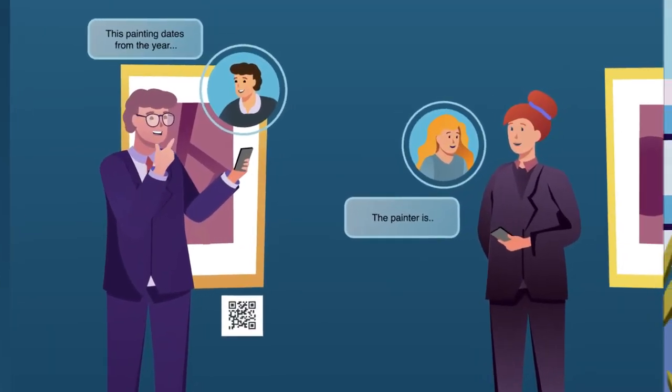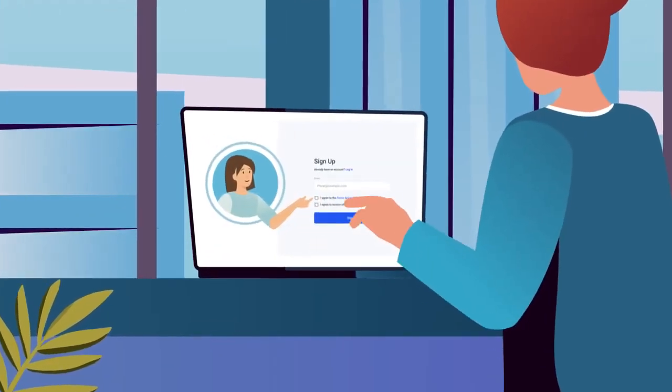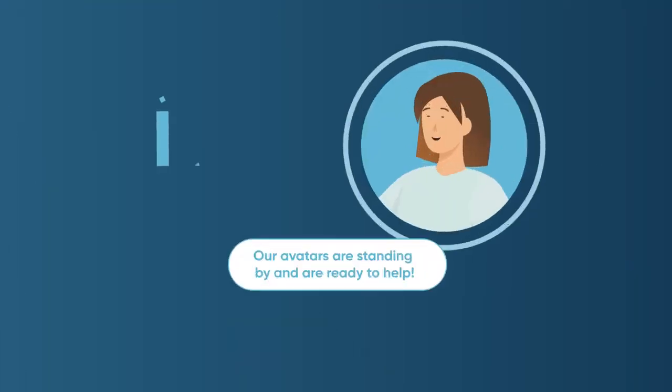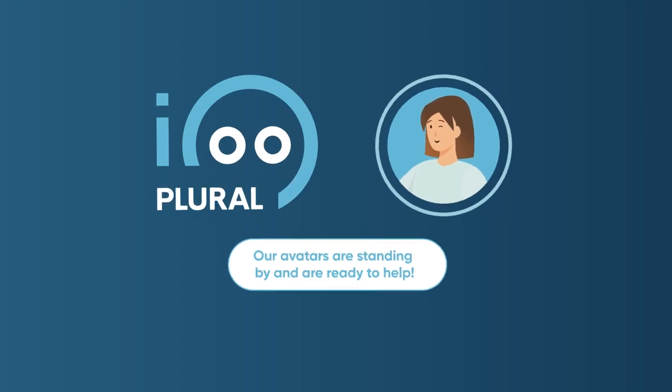Go to go.plural.io/register to sign up for an account and start bringing more personality to your customer service offerings. Our avatars are standing by and ready to help.